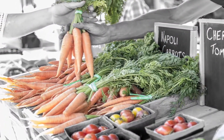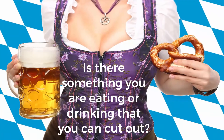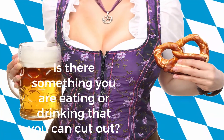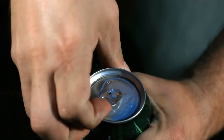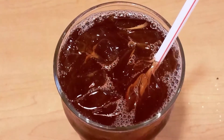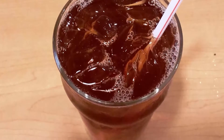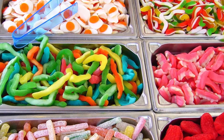Foods with a lot of nutrients and relatively few calories are considered healthy. Is there something you are eating or drinking that you can cut out? A great first step is to quit sugary drinks such as soda, bottled lemonade, sweetened tea, or juices with sugar added.